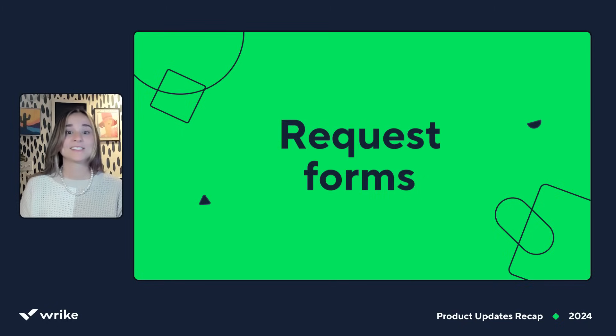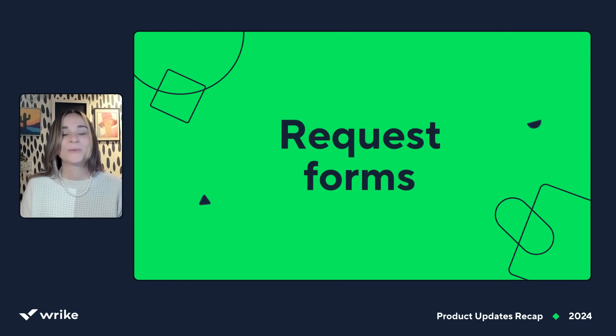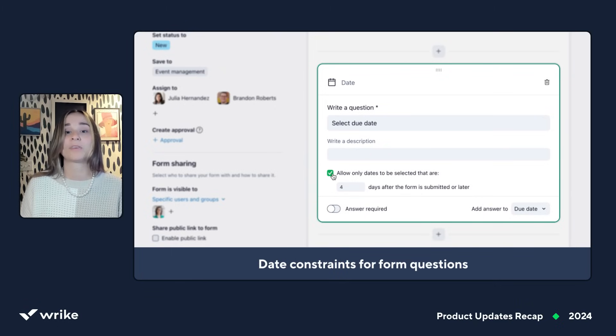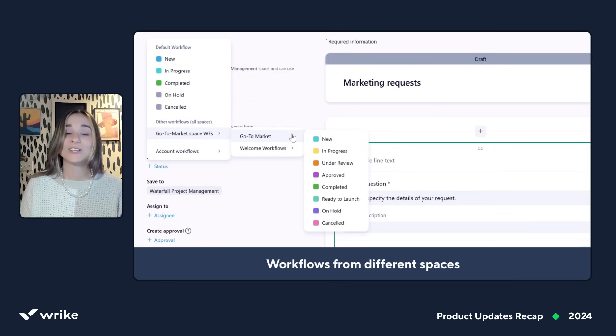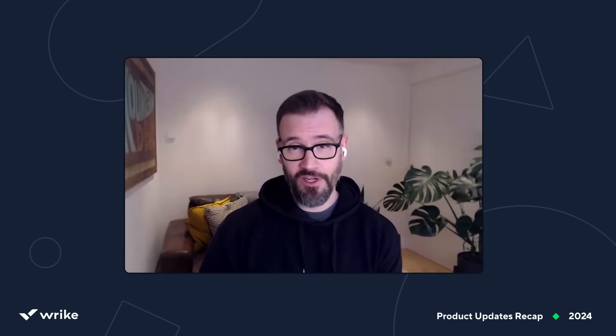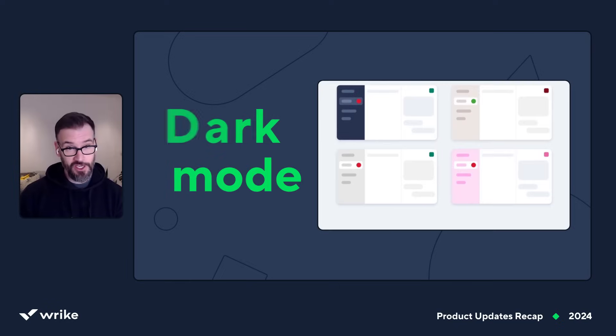Now to request form updates. Since most work in Wrike starts with a form, we made that process even easier. We released customizable email confirmations for external request forms that let you personalize sender details, email content, and even branding. Time constraints for form questions help prevent form fillers from selecting a due date earlier than specified, as well as the ability to use workflows from different spaces in request forms. DataHub users can now link DataHub fields to request form questions. Those are great updates, but my favorite — and I'm not just saying this because I personally worked on it for most of last year — is dark mode.